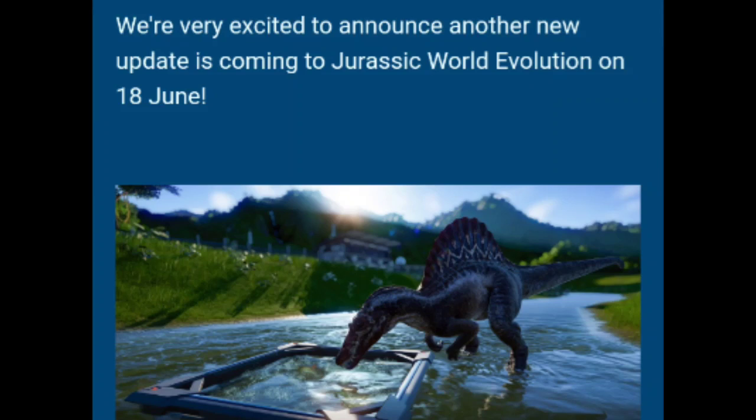Hey, what is up guys, this is the Dino Gamer back in the video. Today I'm here with another Jurassic World Evolution discussion video, and today we are going to be talking about some things in regards to the newest update that's coming out next month, starting with the fact that we finally got a release date for the update, which is June 18th of next month.